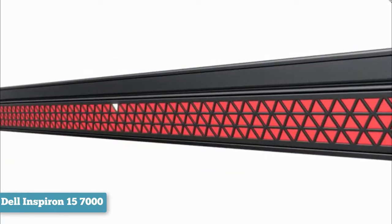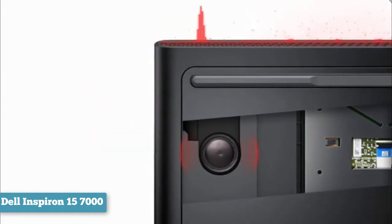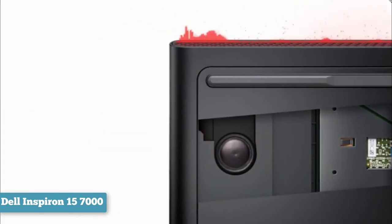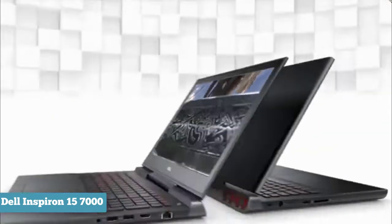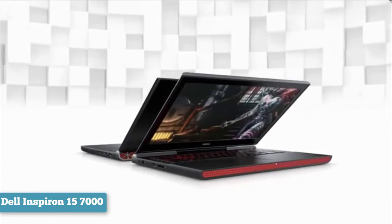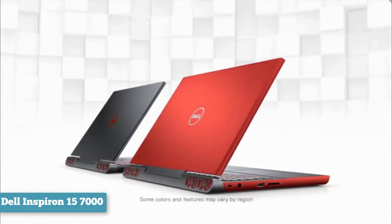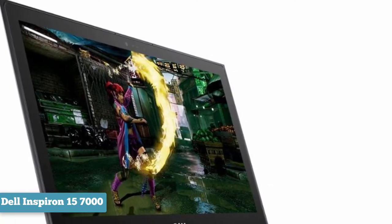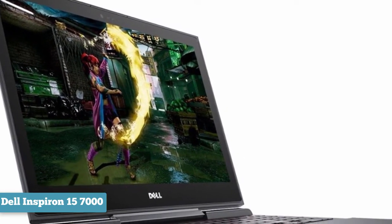Externally, the design is a continuation of the previous model. Dell sticks with sharp angled edges which give the Inspiron its characteristic look and feel. Though less gamer-chic than most gaming laptops, it's different enough to stand apart from plain old business laptops. The black-on-red design is understated enough that it doesn't stick out, but coupled with the red backlighting on the keyboard, there's enough attitude here that it still feels like a gaming laptop.